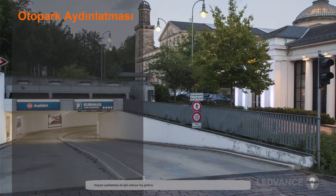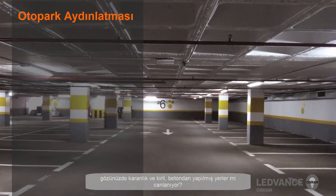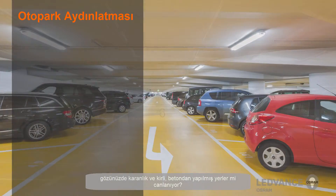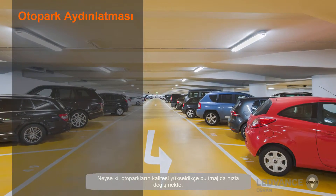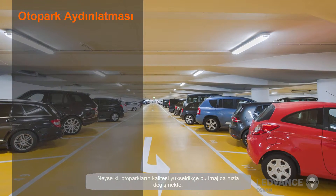Welcome to this video on parking garage lighting. When you think of parking garages, do you think of dark and somewhat dirty places made of concrete? Fortunately, this image is rapidly changing as parking garages become more upscale.